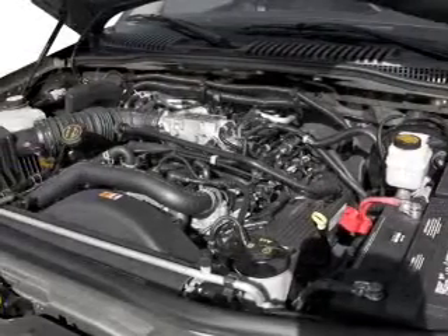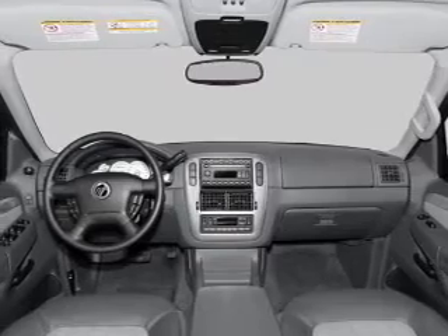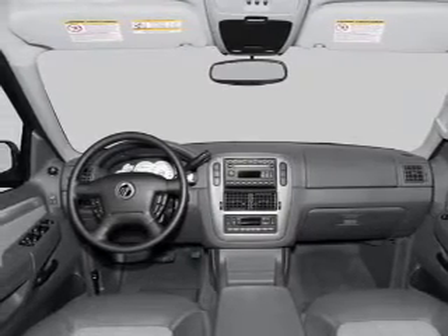Power door locks, power windows, power steering, cruise control, power mirrors, an AM-FM stereo, and an adjustable tilt steering wheel.